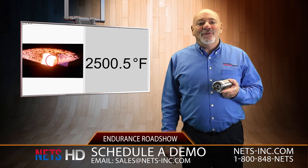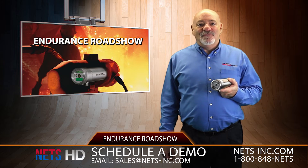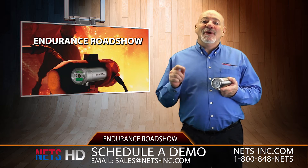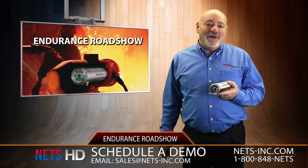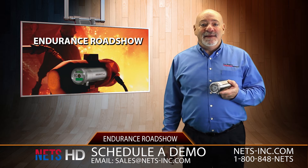I would like to personally invite you to participate in our Endurance Roadshow. If you want to be the first in line for the demo, click the big red demo button contained in this email. We'll be calling you in a few days to offer a time we can come in and demonstrate this unit.